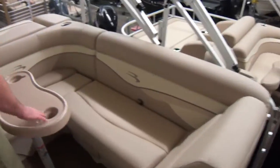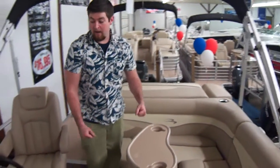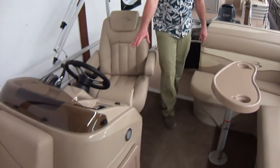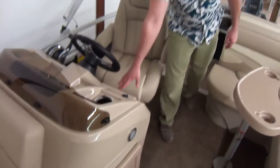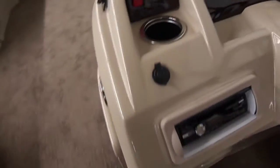Lots of storage. You can get these equipped with a fishing package with the bait well, while this particular model does not. We have a Sony stereo here, a trim indicator, RPM, and a fuel gauge.